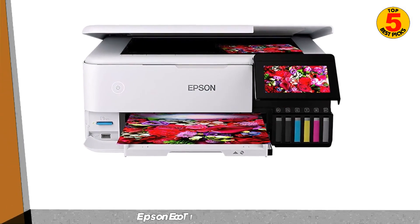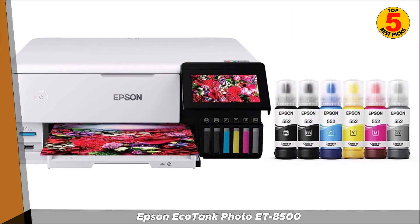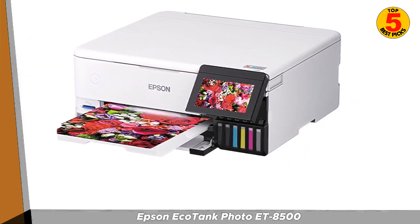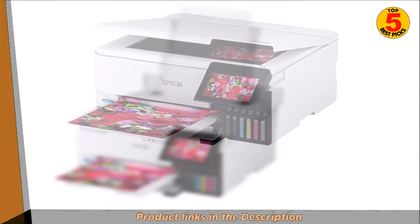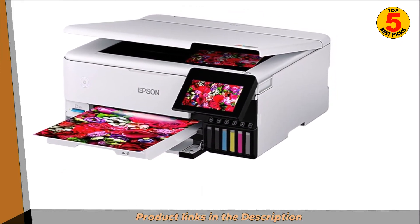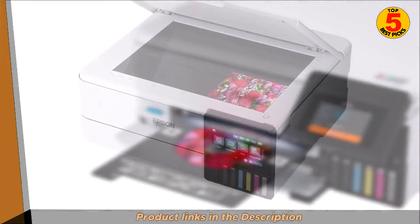The Epson EcoTank Photo ET8500 is an all-in-one inkjet printer designed for high-quality photo printing and versatile document printing. It is part of Epson's EcoTank series, known for its cost-saving approach to printing. Like the EcoTank series, the ET8500 comes with large, refillable ink tanks instead of traditional ink cartridges, allowing you to buy bottles of ink and refill the tanks yourself, reducing the need for frequent cartridge replacements and potentially saving on printing costs.